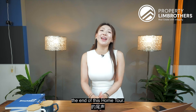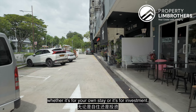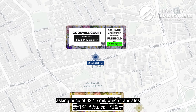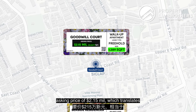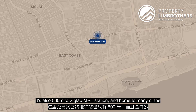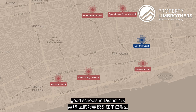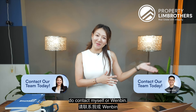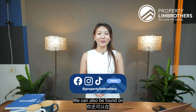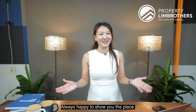We have come to the end of this home tour. If you are looking for a freehold walk-up apartment with flexibility for own stay or investment, this is sized at 1,389 square feet with an asking price of $2.15 million, translating to an affordable PSF of $1,500 odd. It's also 500 meters to Siglap MRT station and home to many good schools in District 15. To arrange a viewing, do contact myself and Wenfeng — details are in the description below. Do like and subscribe to our YouTube channel. We can also be found on Facebook, Instagram, and TikTok. Once again, my name is Jess Lee, Property Lim Brothers — always happy to show you the place.